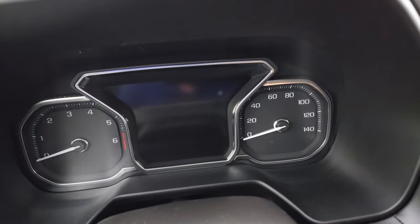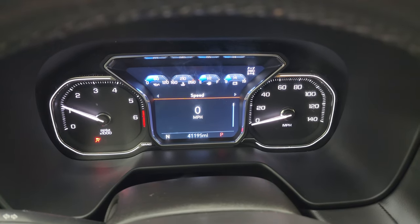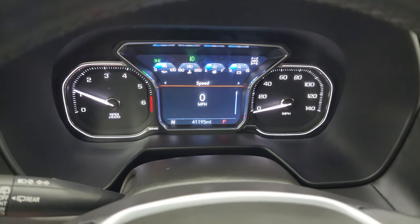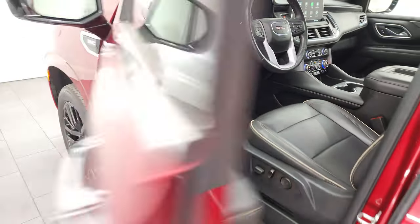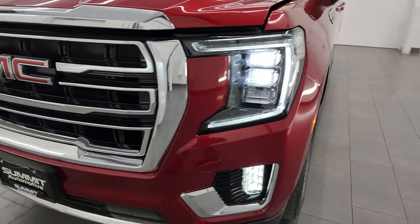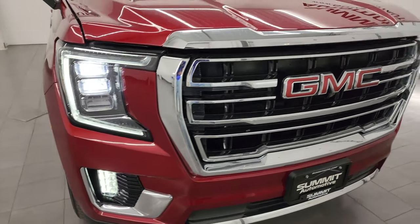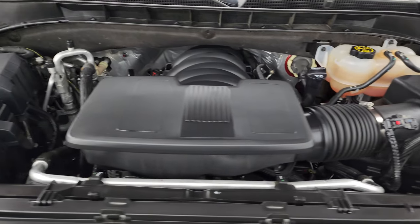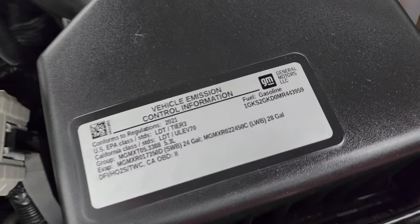Let's start it up and take a look under the hood. Starts right up — no check engine lights or anything like that. Let me turn the fog lights on here. Under the hood we have the 5.3 liter V8 gas engine — engine bay is very clean, runs very smooth. Once again, this vehicle has been fully safetied and inspected by our service shop, has a fresh oil and filter change, and all the fluids have been checked and topped off. There is the emissions sticker.